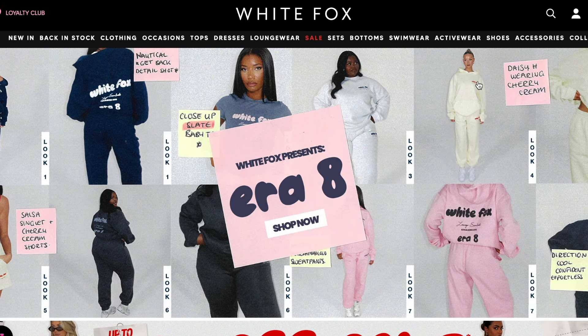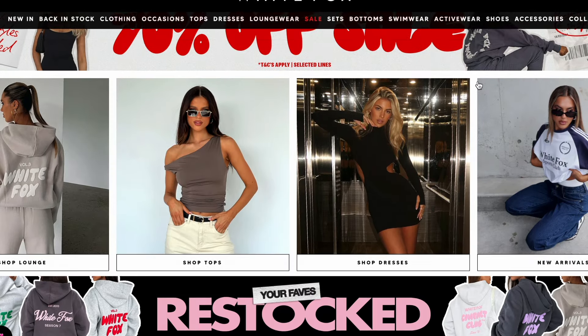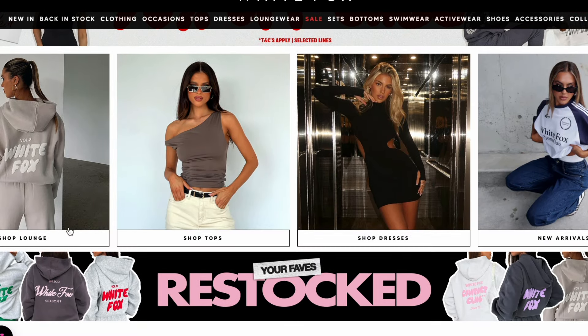Afterpay is available for all US, Australian, and New Zealand customers, and they also do express worldwide shipping. This is the new arrivals page of the website and once you start scrolling you'll be hooked.